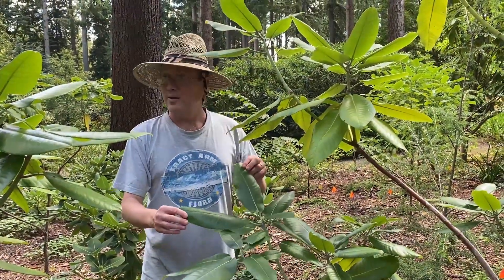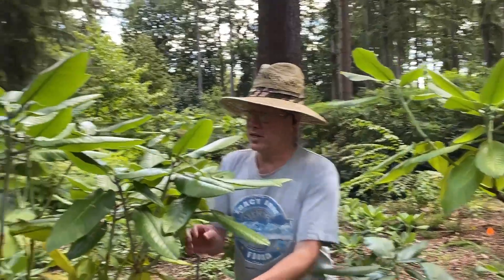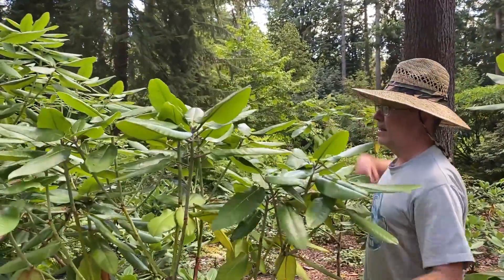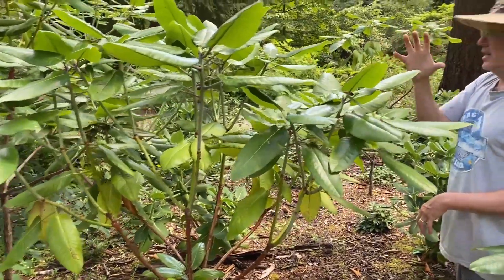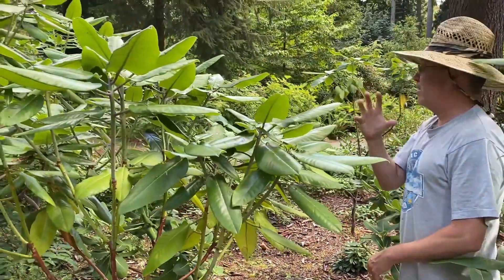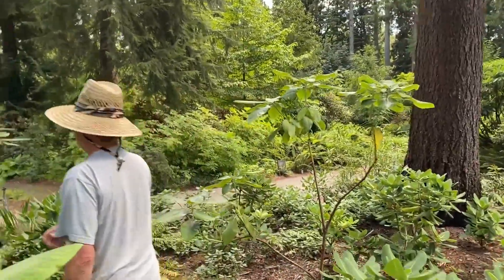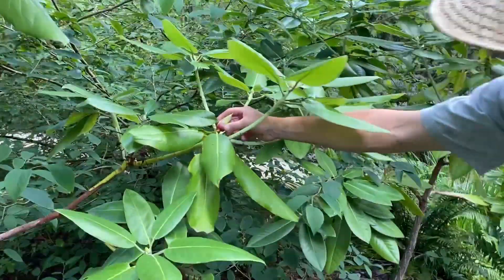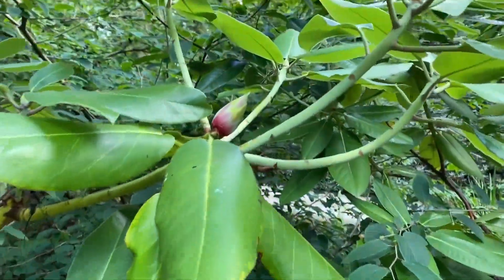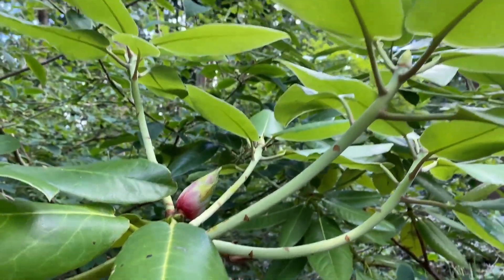This is Rhododendron faithii, which I really love for the foliage. Look at the growth we're getting each year — fantastic growth, and again big, really beautiful white fragrant flowers in late September. This is the second time we've seen it in flower. Not even swelling yet — we're in mid-August — but that's faithii, another species in that complex.